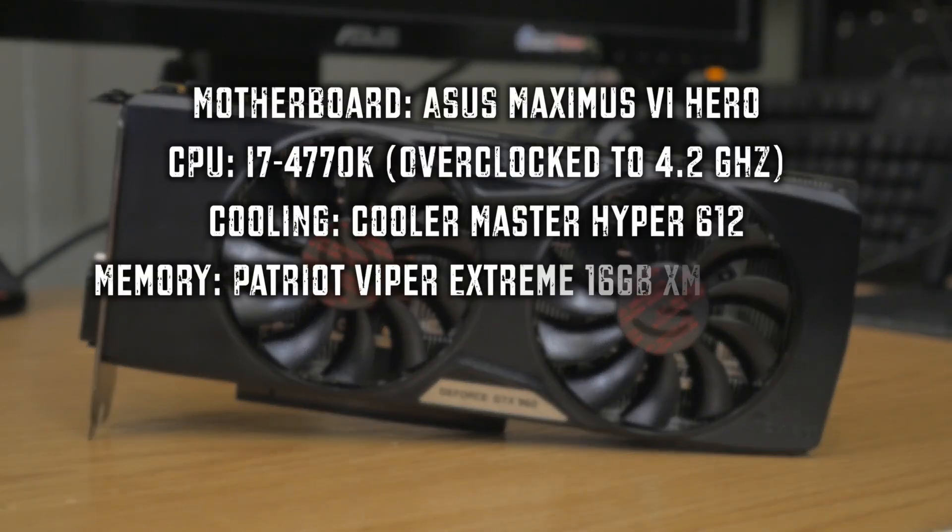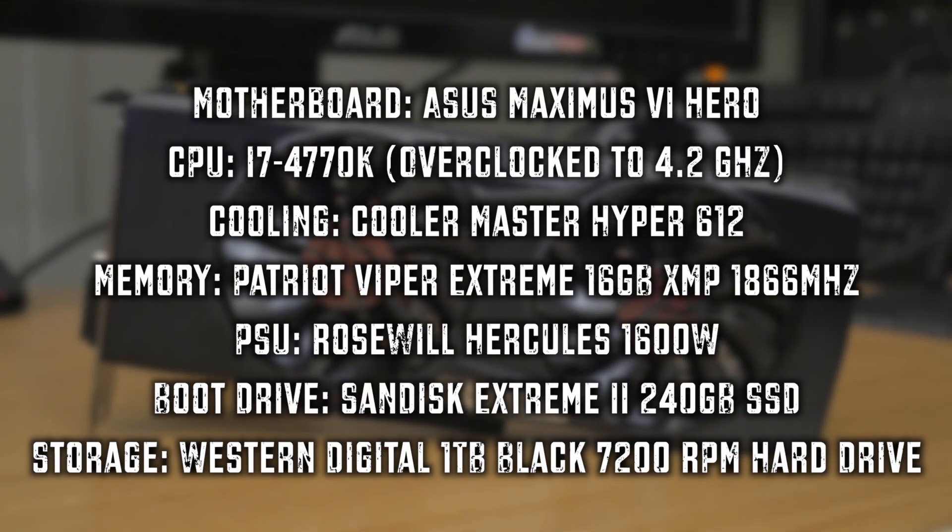As you guys can see, our test system is a pretty much mid-level system — nothing too outstanding, nothing too crappy, right there in the middle. All testing was done at 1920 by 1080p. We also use all the latest drivers from NVIDIA and AMD for all of our testing.